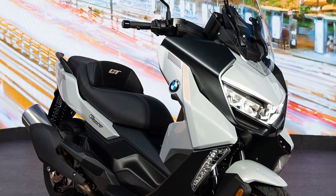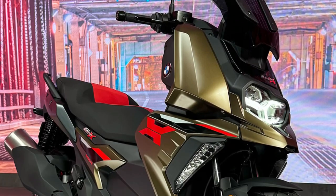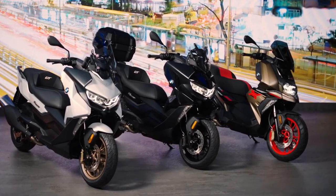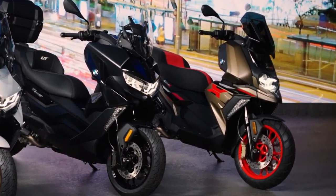While the BMW C400GT is on sale in India, there is no word from BMW Motorrad India about any plans to sell the C400X in that market. That said, the possibility of the company launching the scooter in India next year cannot be ruled out.